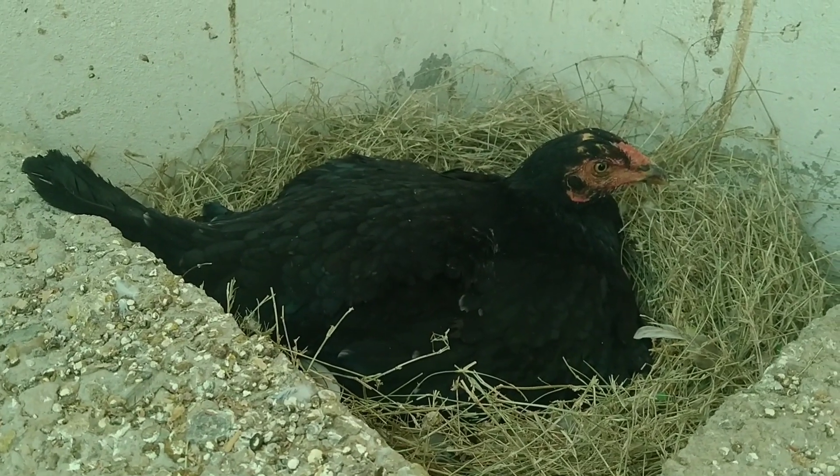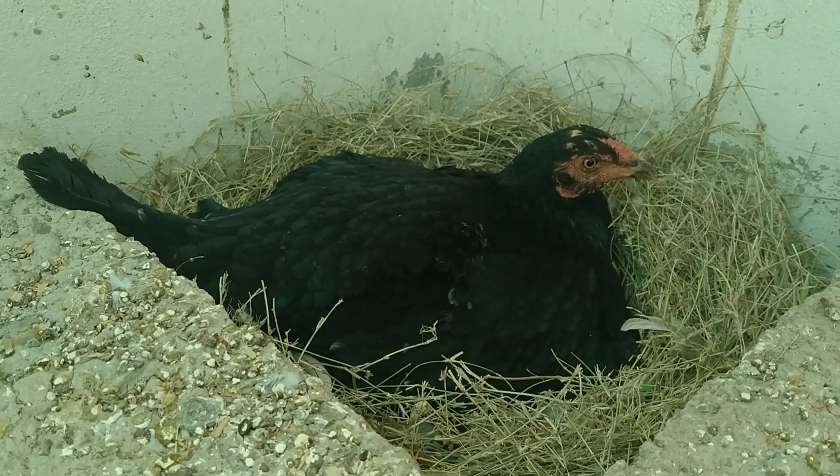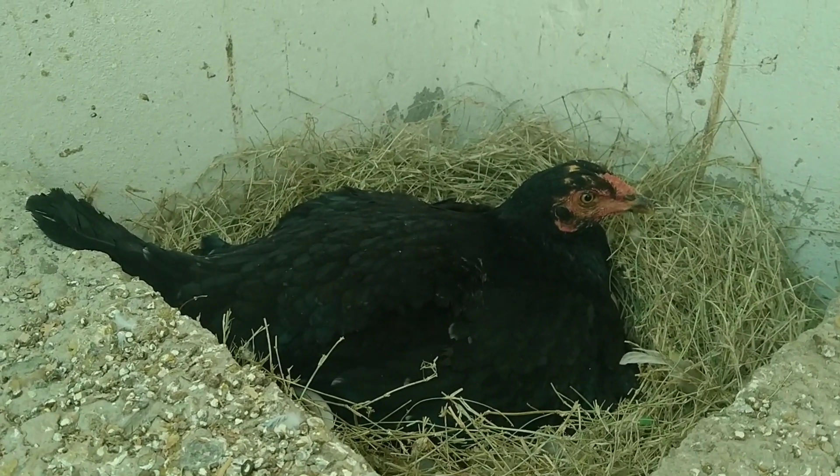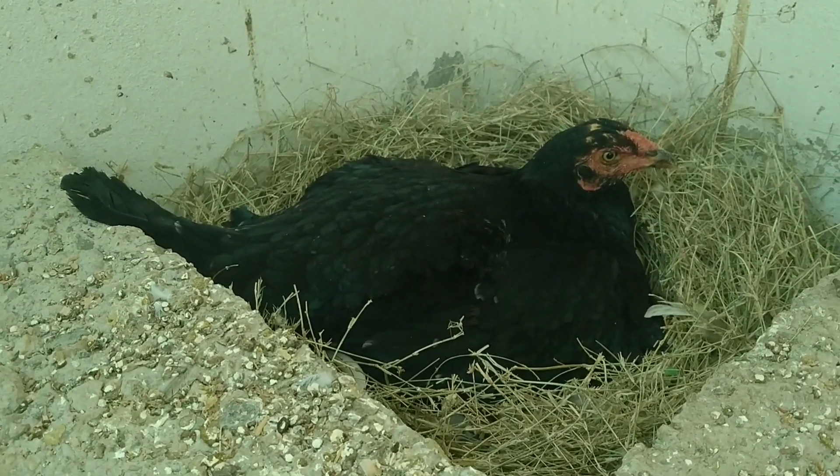They are good and they are getting better. I hope that they don't start to break the eggs. Why do they break the eggs? Why do they start drinking?